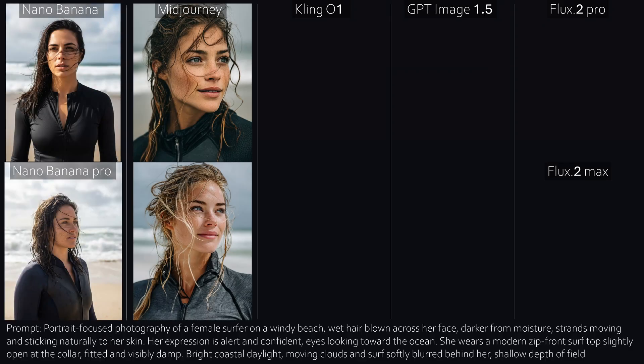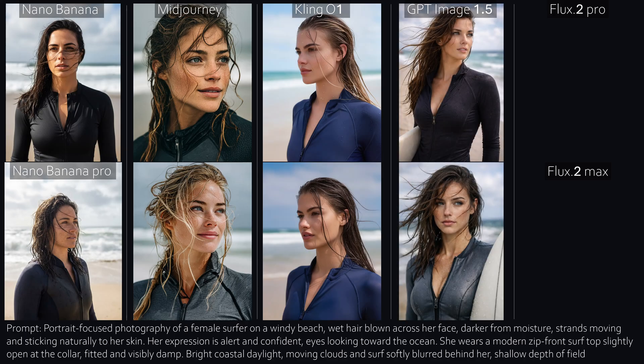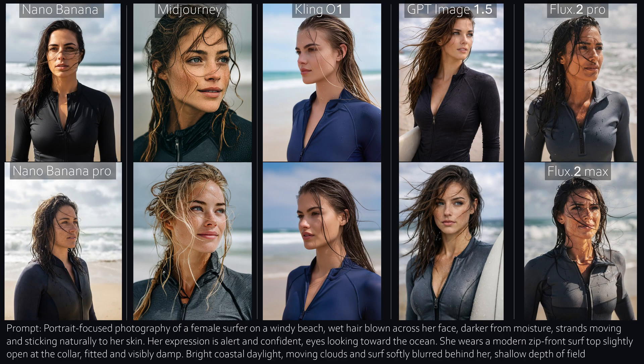Number two, Surfer's Paradise. Nano Banana delivers a good result. The Pro version looks very realistic, but also a bit safe. Mid-Journey stays very portrait-focused and creates believable, photorealistic characters. Cling once again has that unmistakable high-I'm-AI look. GPT delivers another solid result. Flux is also photorealistic, but the lighting and shadows are very harsh.